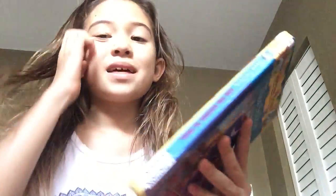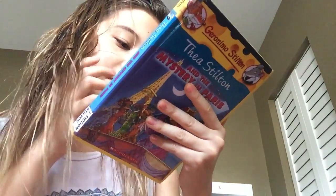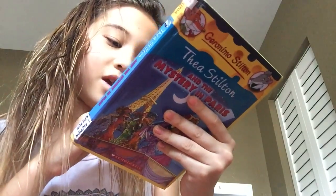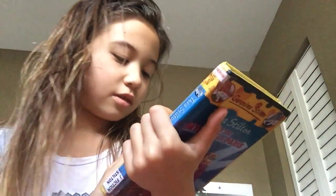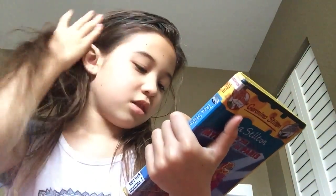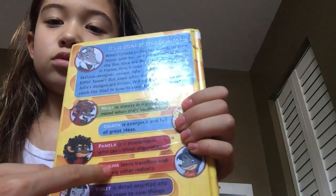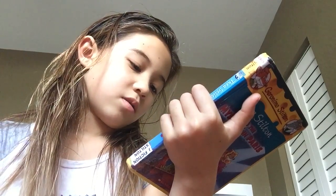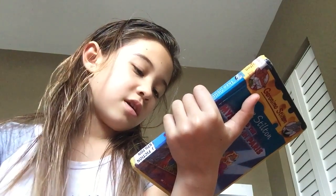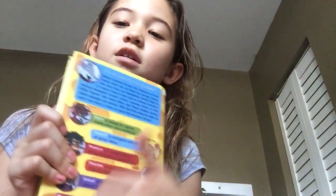And Pom — that's her surname — is a peacemaker who can't stand arguments. I think this is Paulina, who loves traveling and helping other rodents. And Violet is detailed, organized, and always open to doing new things. So that's the Tea Sisters description on the back.